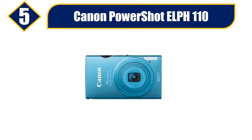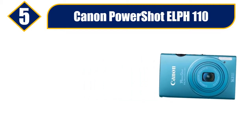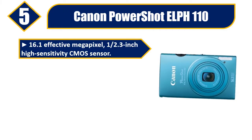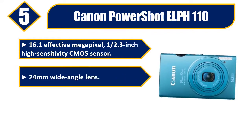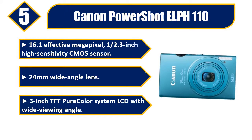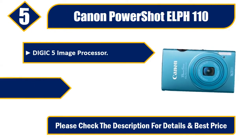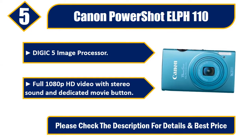Number 5: Canon Powershot ELPH 110. 16.1 effective megapixel, 1/2.3-inch high-sensitivity CMOS sensor. 24mm wide-angle lens. 3-inch TFT Pure Color System LCD with wide viewing angle. Digic 5 image processor. Full 1080p HD video with stereo sound and dedicated movie button. Please check the description for details and best price.